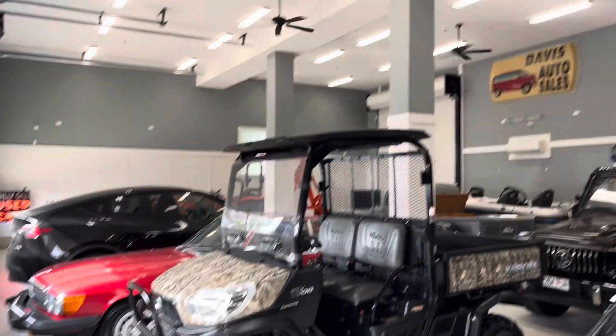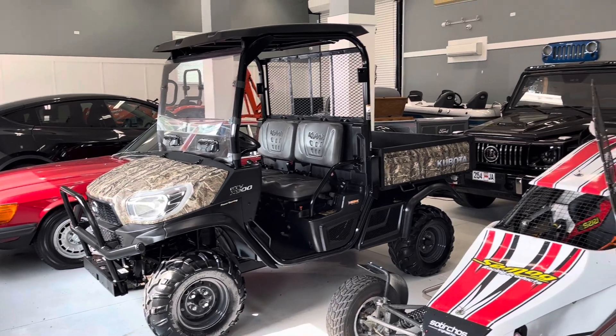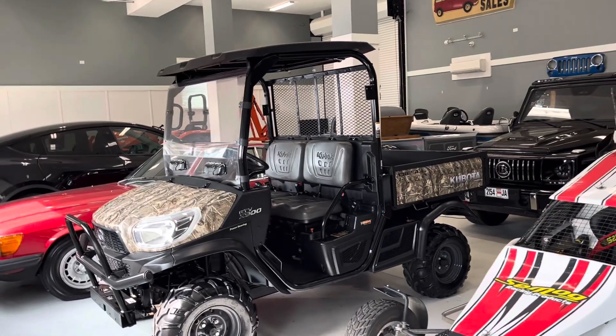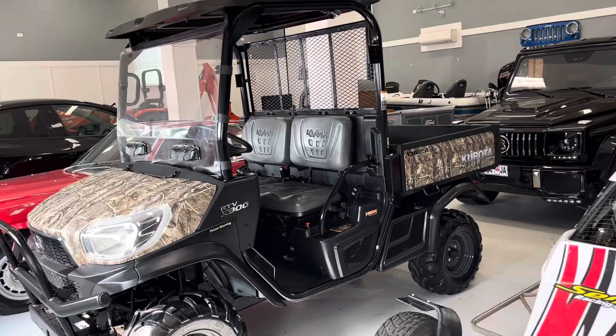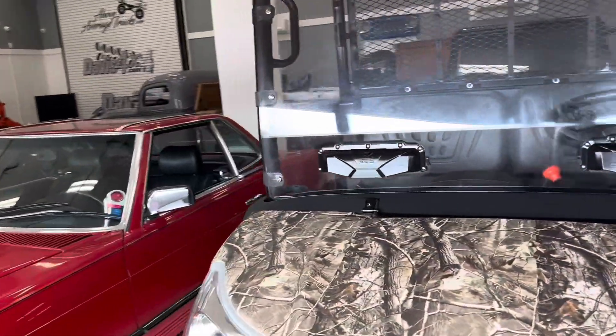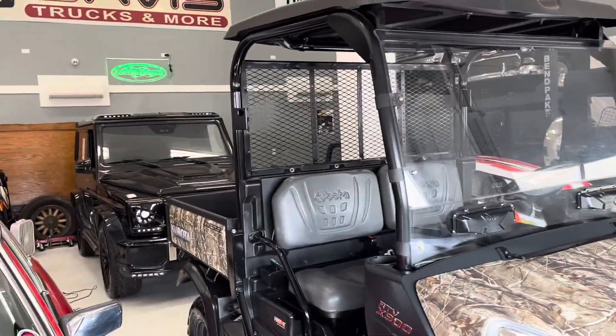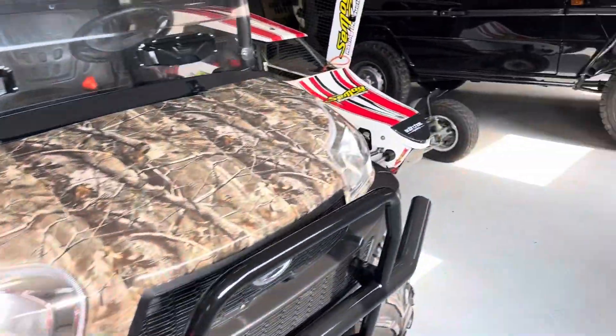A quick tour of the showroom this morning — this is what we're calling showroom number one. If you follow our channel, you've seen showroom number two in its progress stages, which is now pretty much complete. We want to do a quick video this morning on this cross cart.